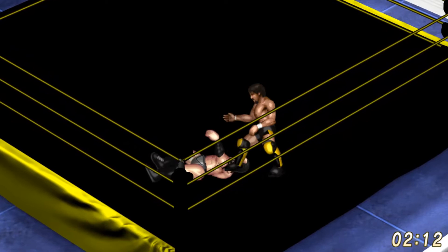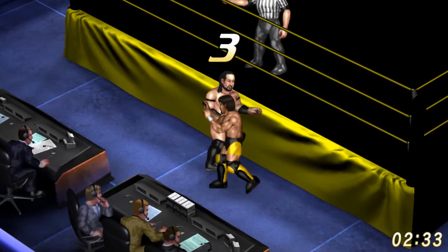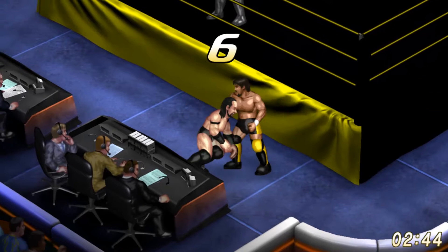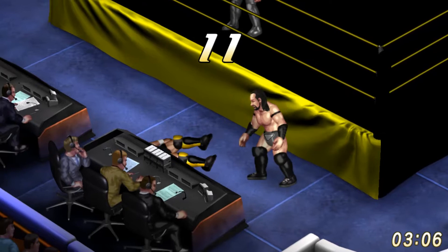Fireman's carry takeover by Itami. Body slam by Hideo Itami and Neville tumbles to the outside. Hideo more than willing to brawl out on the floor. These two exchange strikes right in front of the commentary table. Spinning back kick by Hideo Itami.